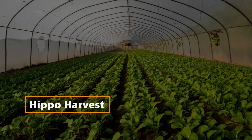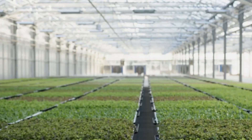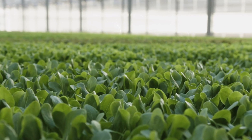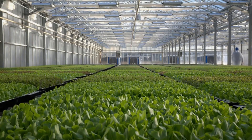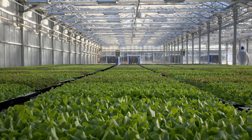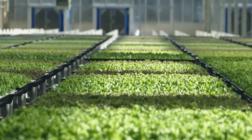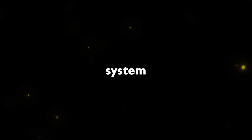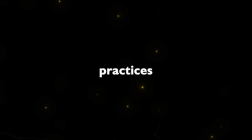Hippo Harvest: Climate tech startup Hippo Harvest enters the market with its line of leafy green lettuces, now available on Amazon. Grown using 92% less water and 55% less fertilizer than conventional produce, Hippo Harvest utilizes machine learning and robots to farm lettuce mixes in greenhouses. The closed-loop direct-to-root fertilizer system and natural pest control methods contribute to sustainable agriculture practices.